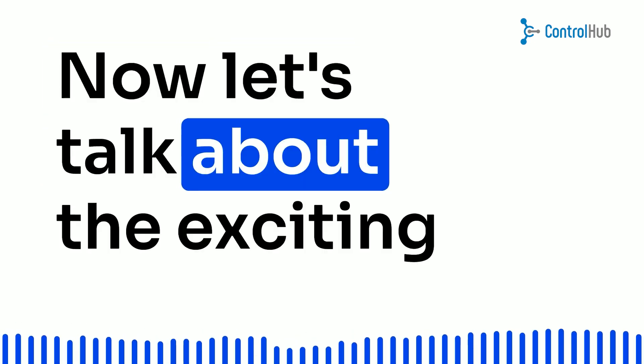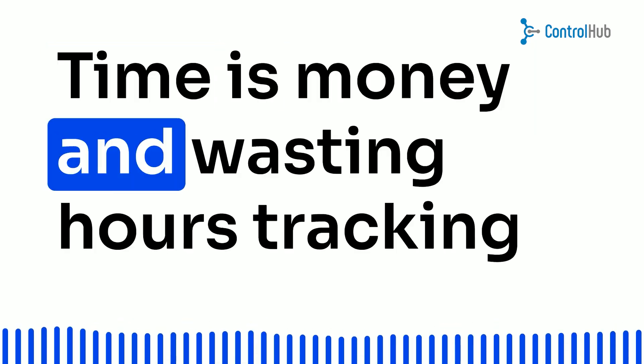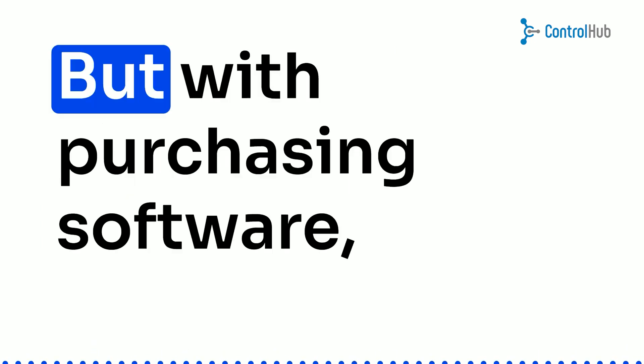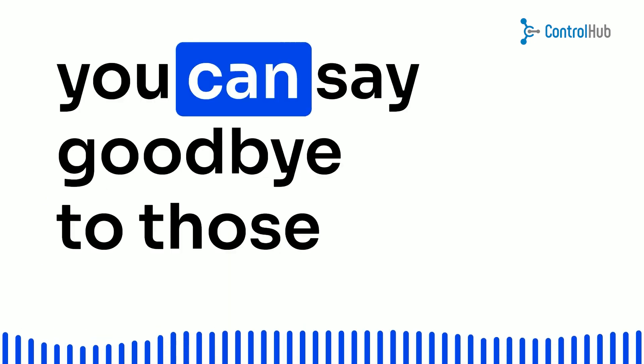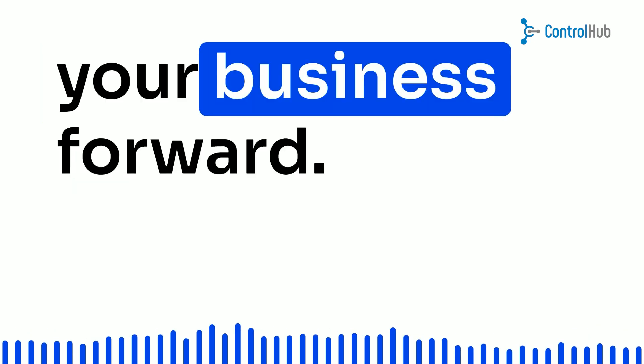Now, let's talk about the exciting part: business growth. Time is money, and wasting hours tracking down lost purchase orders can be a nightmare. But with purchasing software, you can say goodbye to those headaches and hello to streamlined processes that drive your business forward.